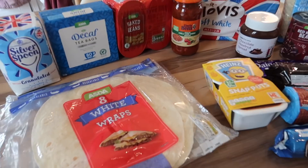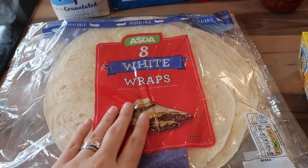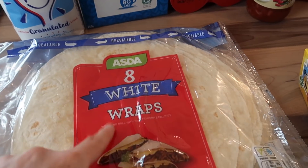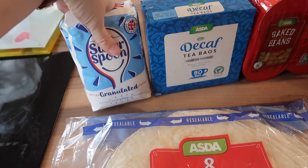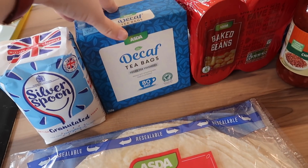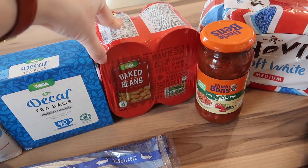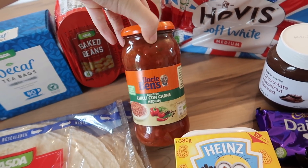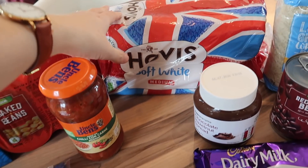Now my store cupboard items: I got two packets of eight white wraps — one for sandwiches and the other to go with chilli this week, because it's nice to have chilli in a wrap. I got a packet of granulated sugar because I take sugar in my tea and we might be doing some baking. I got some more decaf tea bags — I've been drinking decaf since I found out I was pregnant. I got a pack of four tins of beans and a jar of chilli con carne sauce, because I sometimes do my own chilli and sometimes use a jar.